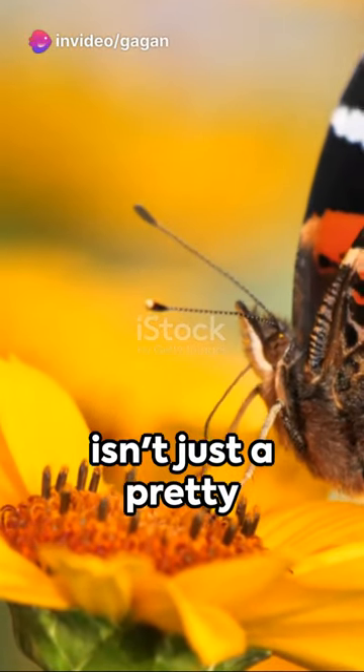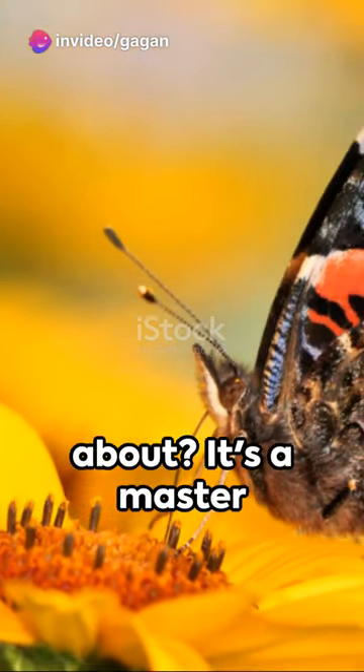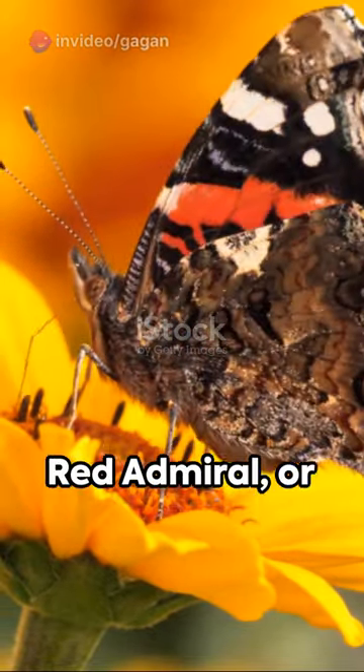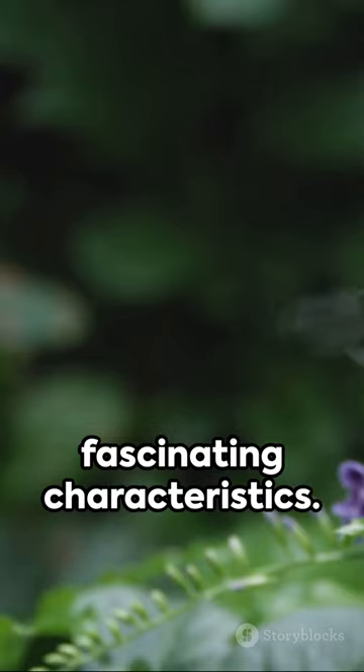Did you know the Admiral Butterfly isn't just a pretty face fluttering about? It's a master of survival. Native to North America, the Red Admiral or Vanessa Atalanta has some truly fascinating characteristics.